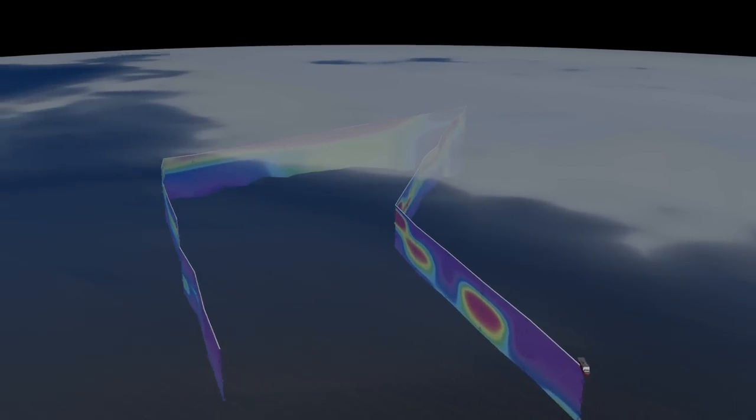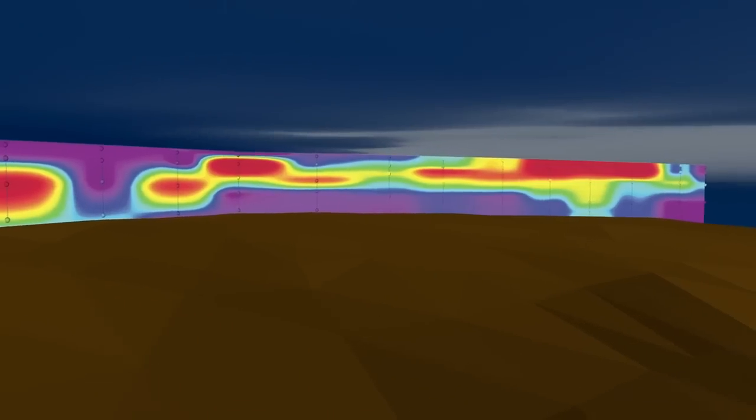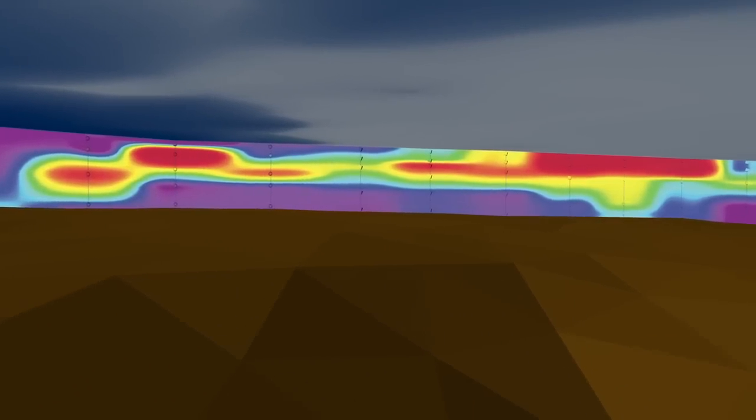According to observations, the bloom extended for more than 60 miles from the ice edge into the sea ice pack and concentrated in the top layers of water near the ocean surface.